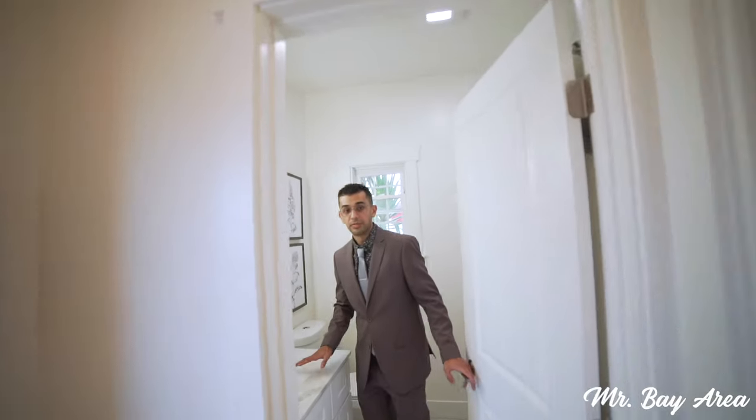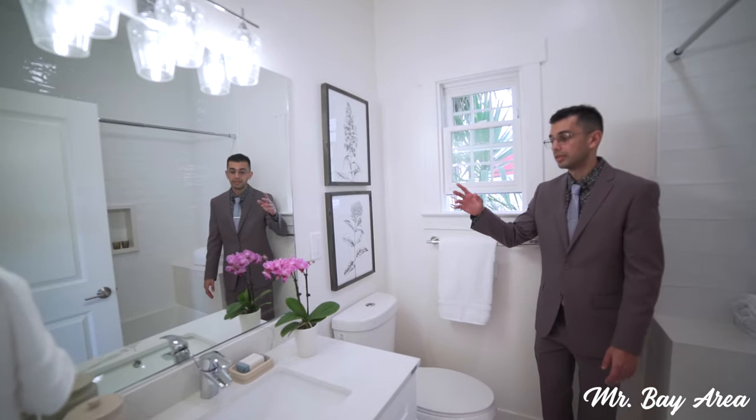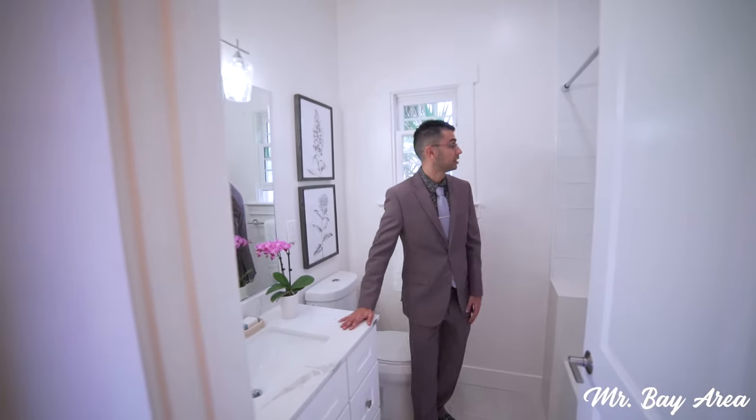This is the main hallway bathroom of the property. Again nicely remodeled — brand new vanity, mirror, lighting fixtures, new flooring, new tub, new shower. Brand new window in here as well. Another beautiful bathroom.